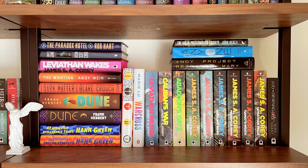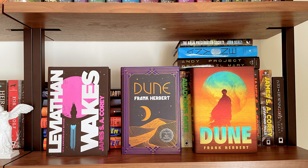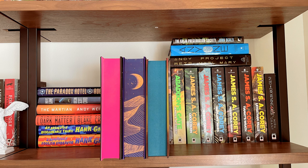Then I have a sci-fi shelf which is largely the Expanse series by James S.A. Corey. I also have the 10th anniversary edition of Leviathan Wakes, which is the first book in the Expanse series, as well as two special editions of Dune and the sprayed pages on those. I am so hoping that Orbit will do more special editions of the Expanse series with neon pages just like this pink, because they are perfection.